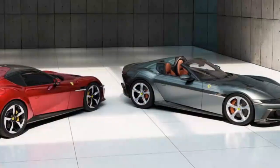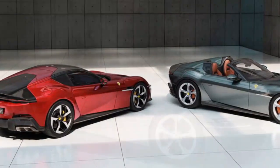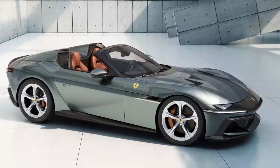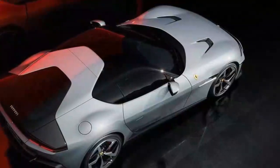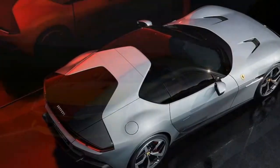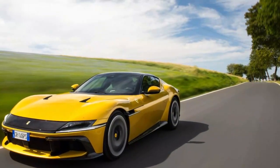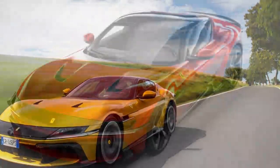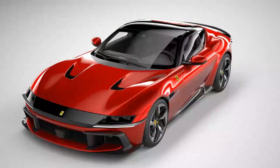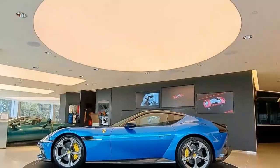Ferrari claims a top speed north of 211 miles per hour, and we think it'll hit 60 miles per hour in 2.7 seconds. The carbon ceramic rotors — 15.7 inches up front, 14.2 at the rear — are indefatigable, and the brake-by-wire system with its minimal pedal travel is reassuringly firm underfoot. Like its predecessor, the 12 Cilindri has rear-axle steering, or 'virtual short wheelbase' in Ferrari speak. Now in its third generation — originally debuting on the F12 TDF — it makes for instantly responsive turn-in.